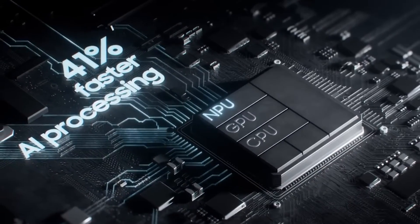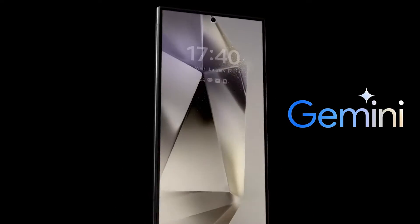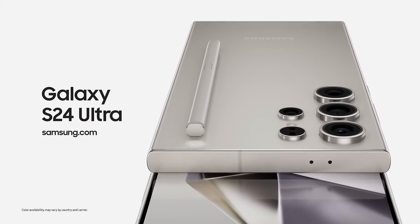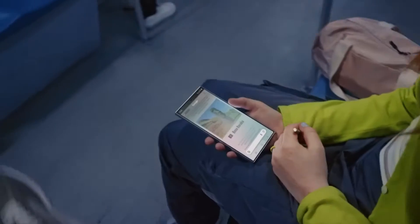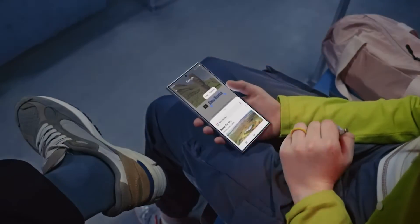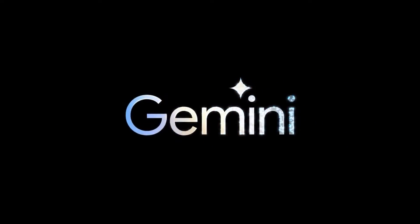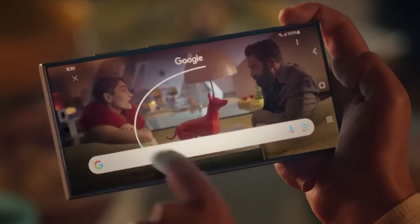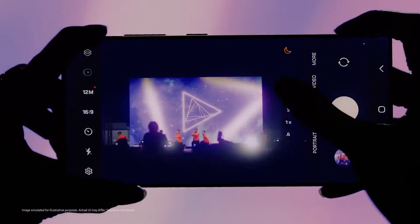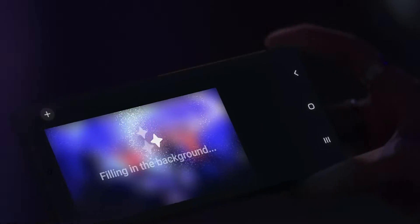Today, we're exploring a remarkable innovation that's taking the smartphone world by storm: the Samsung Galaxy S24 series powered by Gemini AI. You might think this is just another smartphone release, but thanks to the groundbreaking collaboration between Samsung and Google, this smartphone will truly amaze you with its advanced features. For our AI enthusiasts, you're in for a treat as we reveal the capabilities of Gemini AI, especially the Gemini Nano, and its transformative impact on the Samsung S24 series. Let's delve right in and discover how Samsung S24 has the potential to redefine our smartphone experience.